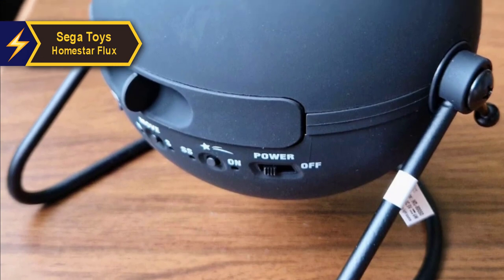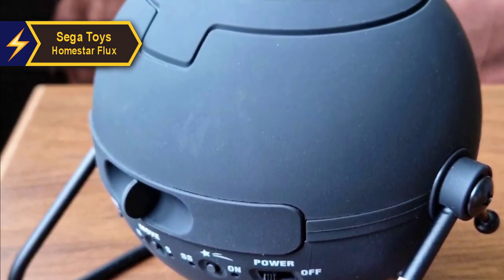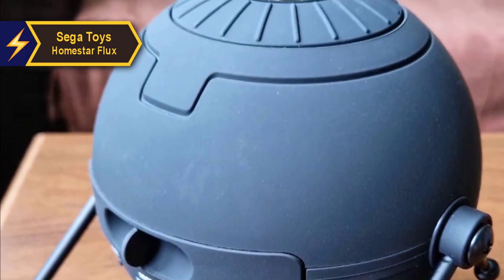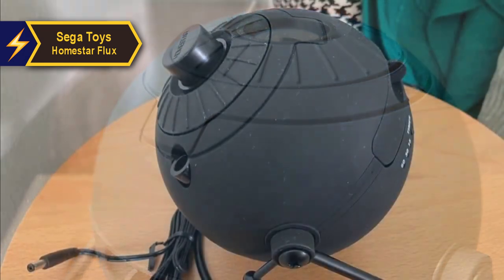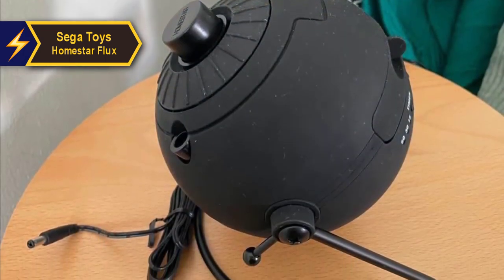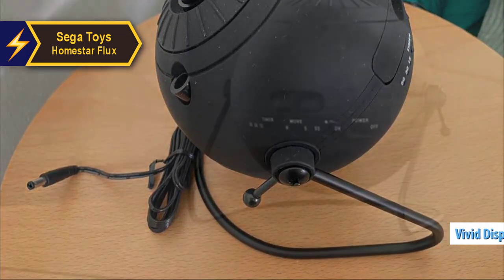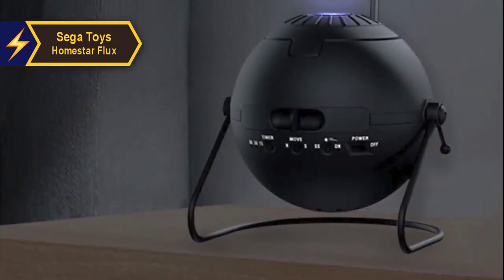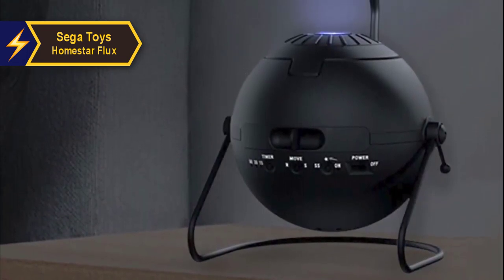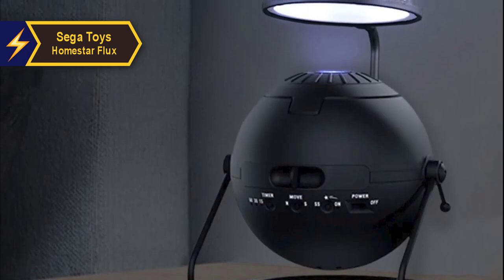The Sega Home Star Flux sets itself apart from other star projectors by focusing solely on creating an accurate projection of over 60,000 stars. The result is a breathtakingly clear and vivid display that's almost too sharp to mimic a real night sky — it's like having a wide-field telescope in a light-pollution-free dark sky site on your ceiling. Overall, this model delivers top-notch performance at the best possible price-quality ratio.